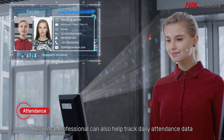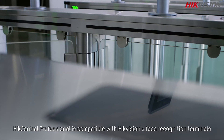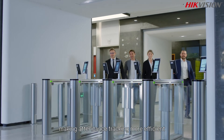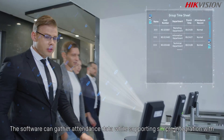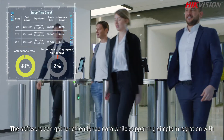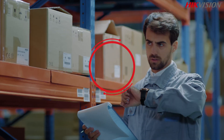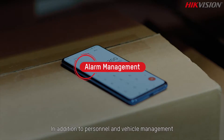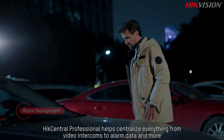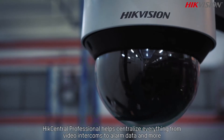Necessary adjustments can be made to provide a better experience for visitors. For employee-related applications, HikeCentral Professional can also help track daily attendance data. It is compatible with Hikvision's face recognition terminals, making attendance tracking more efficient, while supporting simple integration with third-party attendance systems.